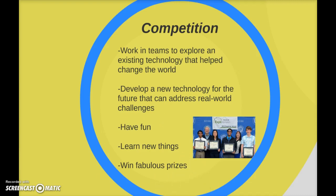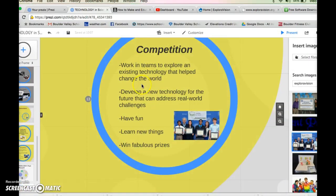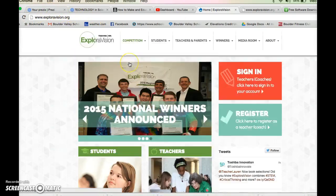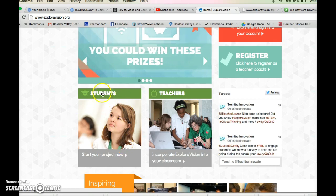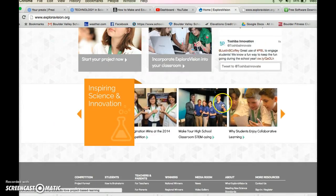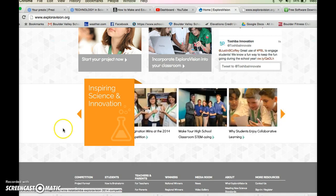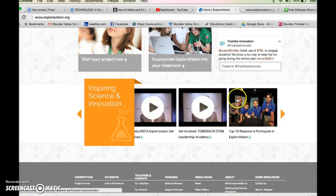I'll be getting back to you with more details on the actual steps of the process. Here's a bit more about the competition itself — Explorer Vision, up here. You can find out more as a student here, including looking at previous winners from the past. Is that Bill Nye the science guy? Hi, Bill.